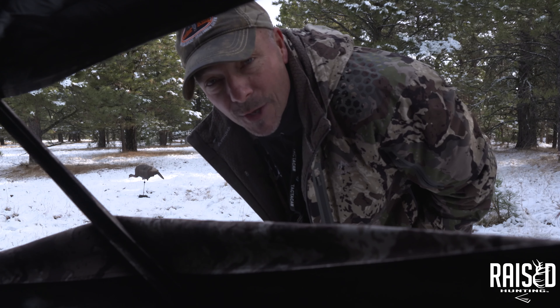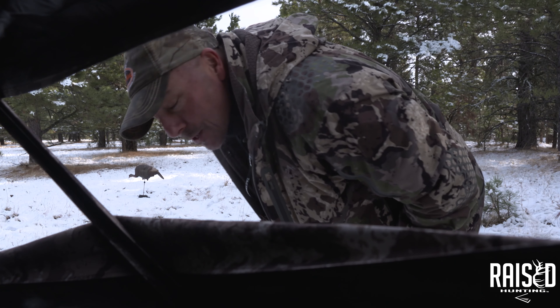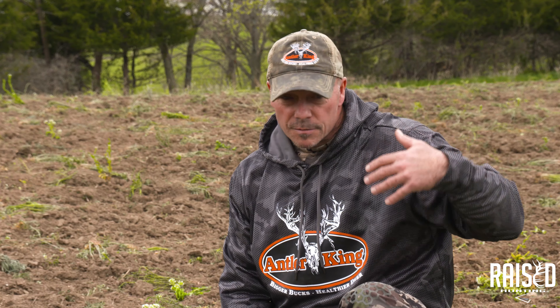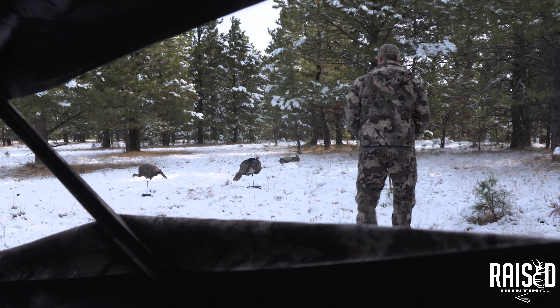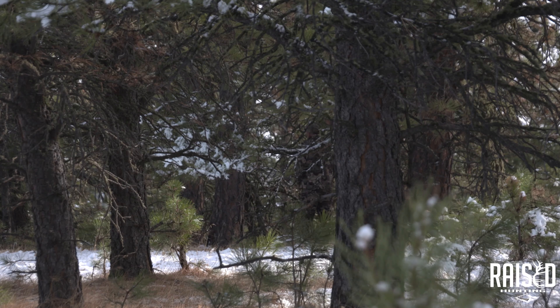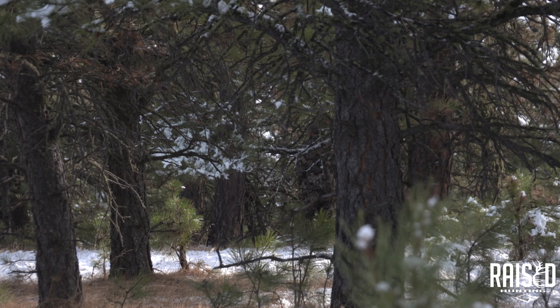Once in a while I'll do something a little different rather than just sitting and waiting. If I'm there first thing in the morning with birds gobbling and I know they know I'm there, I'd never try this — but in this case I climbed out of the blind and told Warren I was going to walk over to the edge to try to make these birds gobble and see if they could even hear us. We were about 75 yards from the edge of that drop-off and the birds were down below.